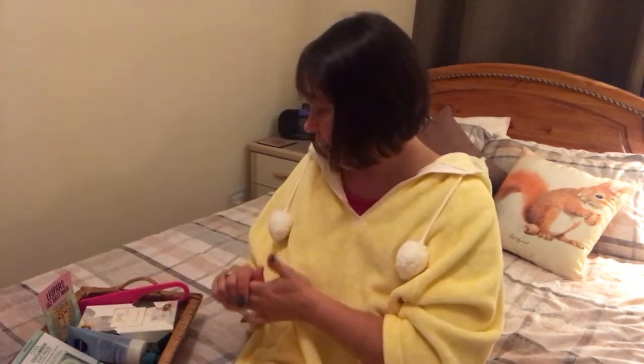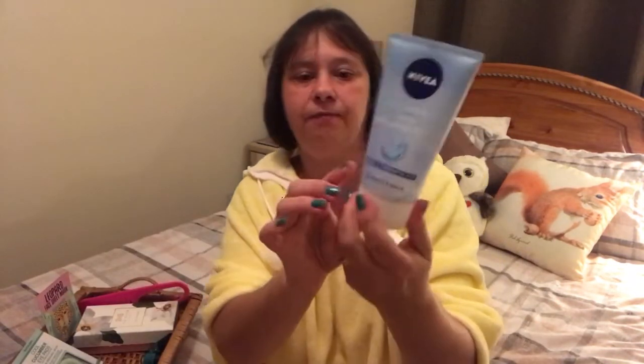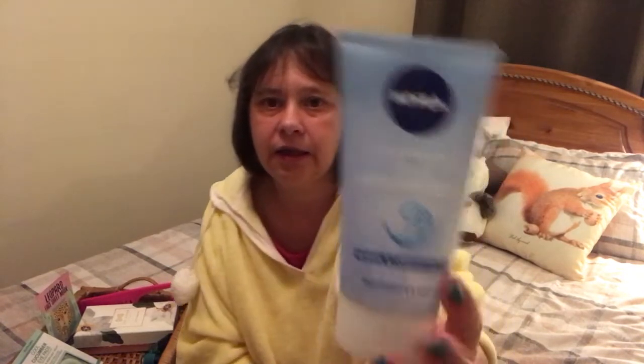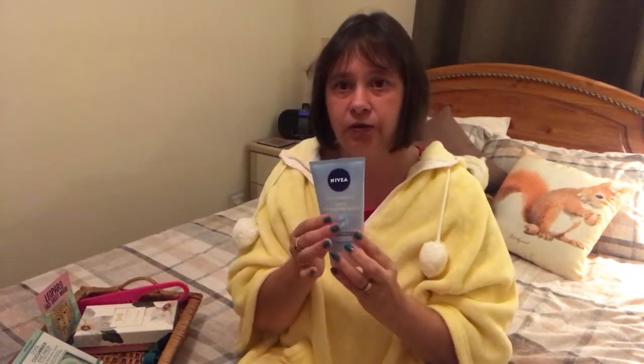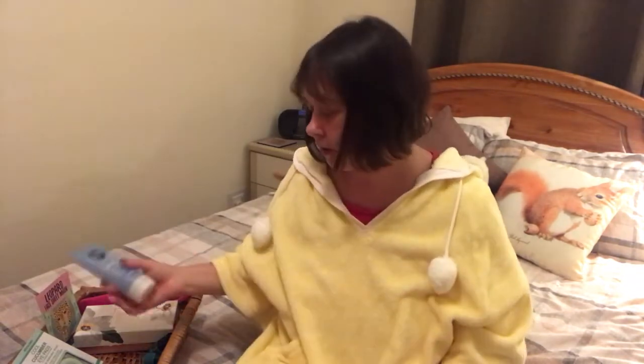This one is near enough empty now — there's hardly anything left. This is the Nivea Daily Essentials Gentle Exfoliating Scrub for normal and combination skin. I've been using this one regularly and found it actually helps my skin a lot. I am prone to breakouts and always have been, so I found this a really good one. This was also something I had for Mother's Day, and I've constantly used it — so I might have to replace this product again.